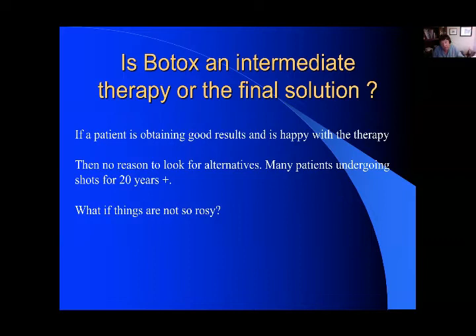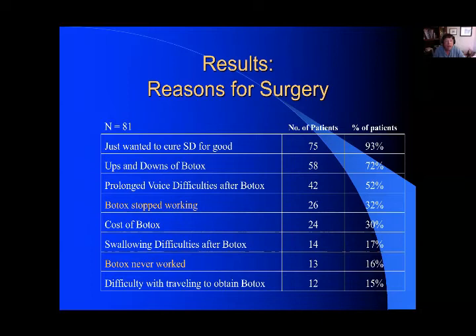Sometimes continued Botox is not quite as rosy, and these are some of the reasons patients wanted to try something else. I put 'cure' here, but I'm not really curing the SD — even in patients that undergo successful SD surgery, I can still hear some degree of abnormality in their voice. The ups and downs of Botox include some patients having a long breathy interval and then a very short interval where their voice is good. In a few patients, they can get allergies to Botox, it can just stop working, and certainly Botox is an expensive procedure — it's really an annuity to the doctors that do it.